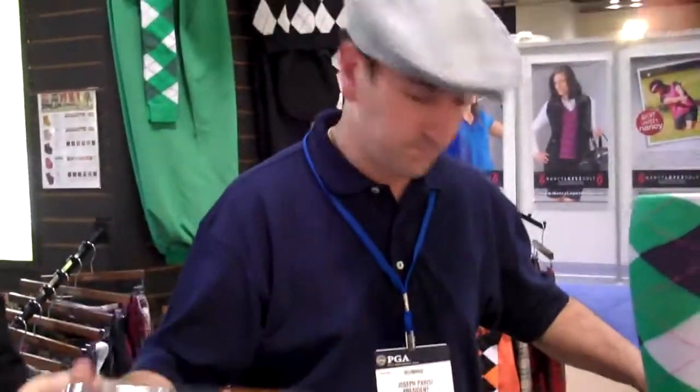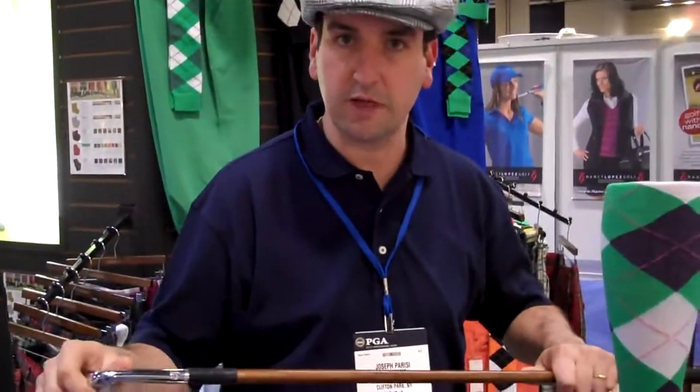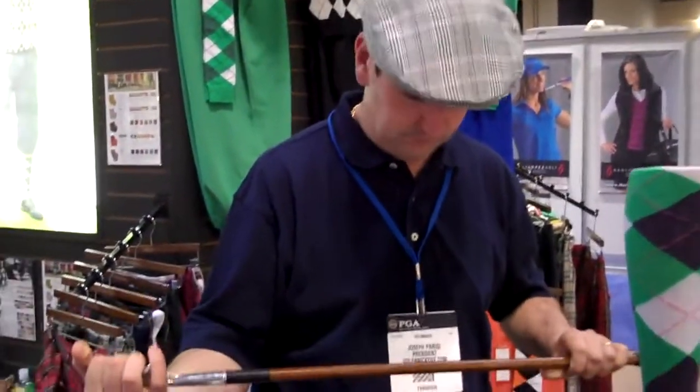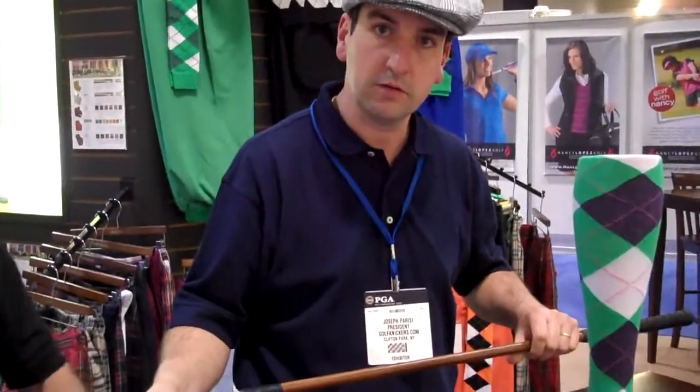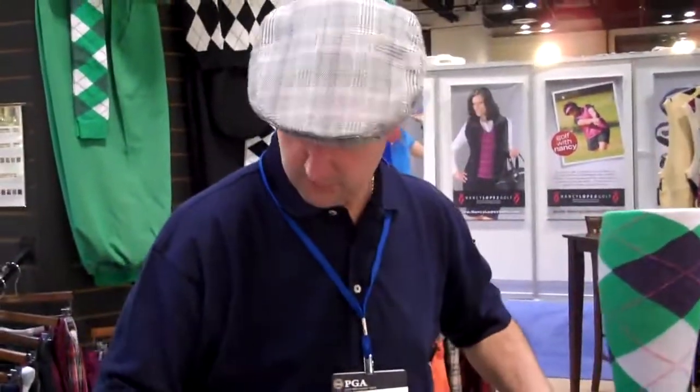And the putters are fully customized — they can be exotic wood or... the shaft is 100% hickory wood shaft. From where? Through the whole thing. From Tennessee. Tennessee or Maine.